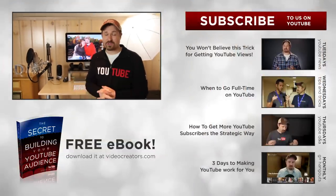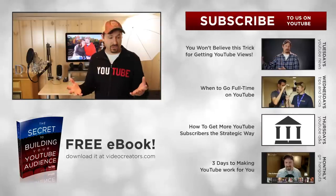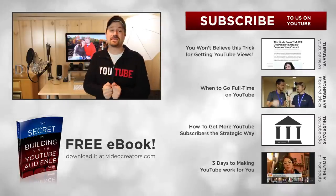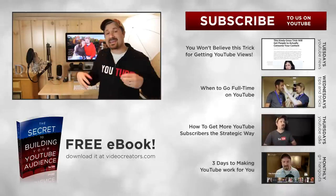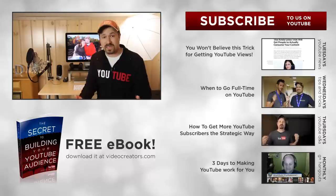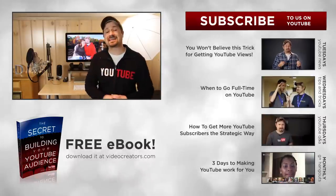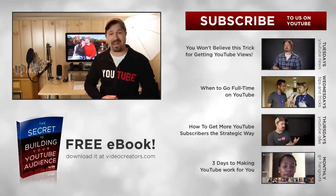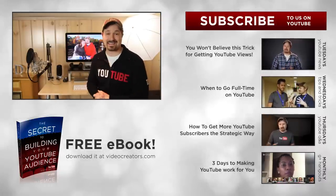If this is your first time here, I would love to have you subscribe. Every Thursday we do some YouTube Q&A like this. On Tuesday we look at all the updates happening on YouTube. On Wednesday we do YouTube tips. I do all of this because I really believe that a lot of you guys have messages that need to spread, and I want to do everything I can to help you grow your YouTube channels and develop your audiences so that the people who need to hear what you have to say can find you, hear you, and hopefully have their lives changed. Thank you for letting me be a part of that — subscribe, and I'll see you guys again next week.